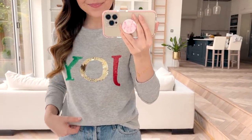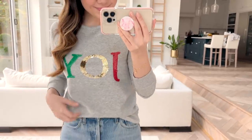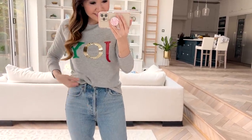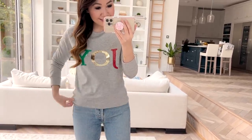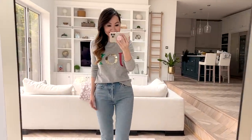It has the most adorable sequin pattern on the front — it just spells out 'JOY' in sequins in red, gold, and green. I thought this is just the cutest thing, and I like the fact that it's a little bit more casual so it's comfy enough just to wear around but you still have that festive element.